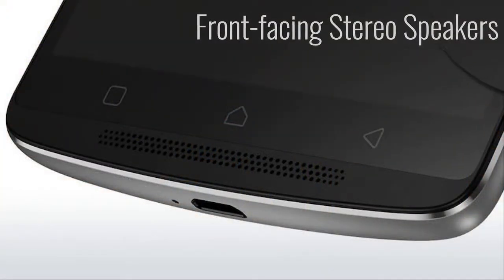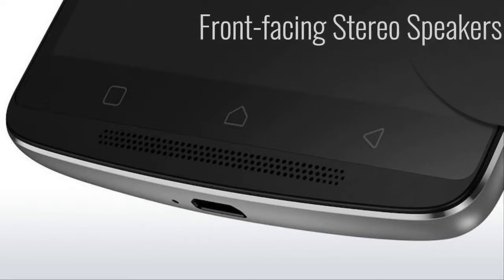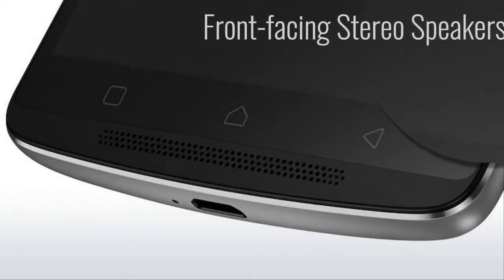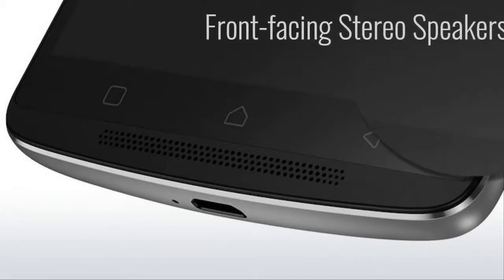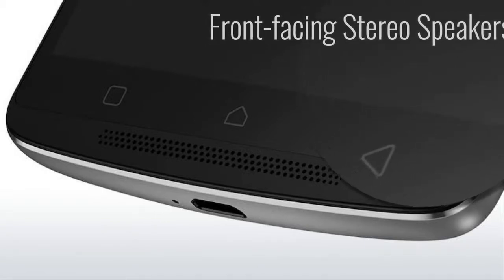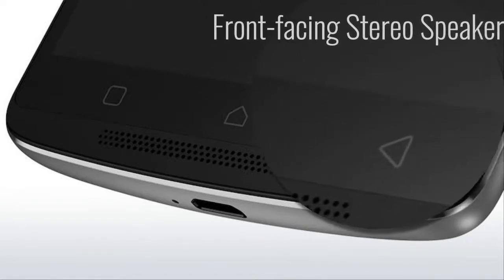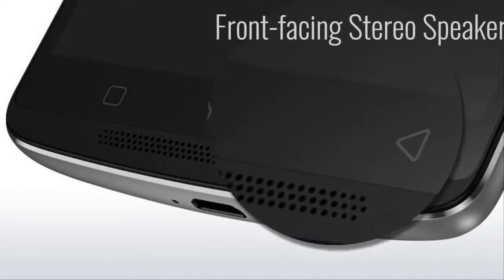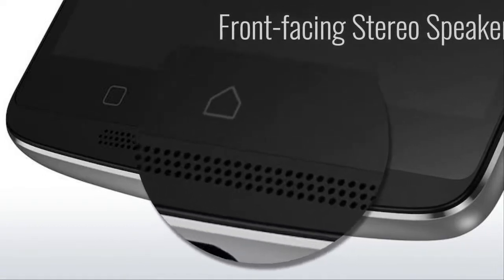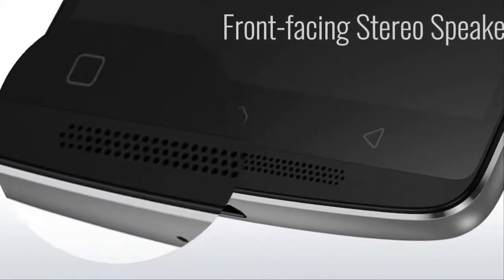Front-Facing Stereo Speakers. The Lenovo K4 Note also comes equipped with two front-facing speakers, 1.5W each, alongside Dolby Atmos Audio. The handset offers a significantly better and louder sound output. The stereo speaker setup is a feature more common in high-end handsets such as the Google Nexus 6 and many of HTC's high-end handsets that offer BoomSound speakers. It's nice to see Lenovo bring this feature to an affordable smartphone like the Vibe K4 Note.